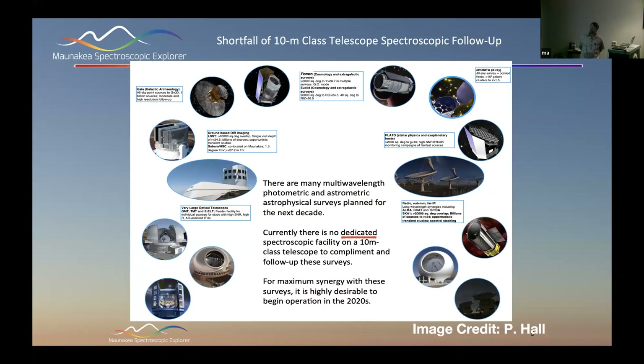Some fraction of the project is frozen at the concept level, awaiting the results of the trade study Sam mentioned. Scientifically, we have all these fantastic space and ground-based facilities coming online — they are discovery tools. What is required is detailed spectroscopic data on each discovered object to understand or identify them. There is currently no dedicated spectroscopic facility on a 10-meter class telescope that follows up these surveys. This is the primary science argument for MSE.